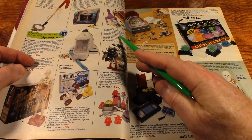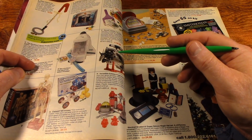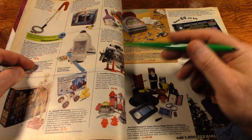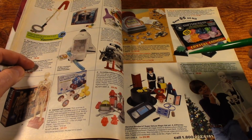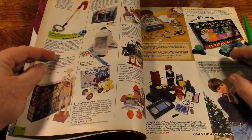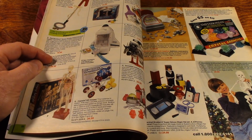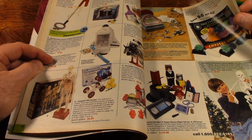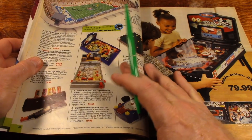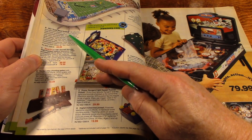There's the Revell Visible V8 Engine Kit — that's pretty neat. You can build it and kind of see the parts inside of it. It gives you a really good idea of how a V8 engine operates. There's a magic kit, and a skeleton. There's the AFC-NFC NFL Super Bowl electric football.